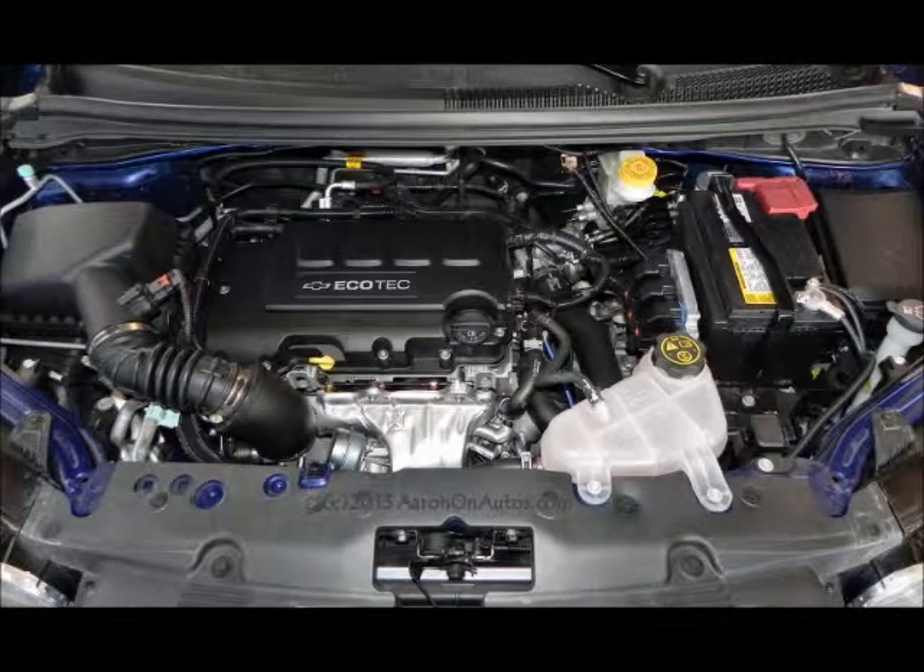There is an automatic available, but with the low RPMs — that's where the fuel economy is really coming from — the six-speed manual makes this car fun to drive. Don't worry if you're not good at driving a manual or don't even know how, because the Sonic pretty much makes everything a no-brainer.